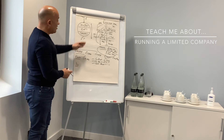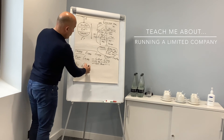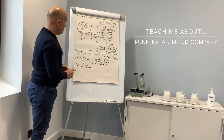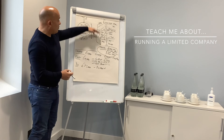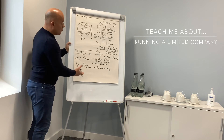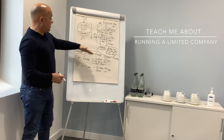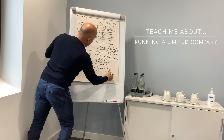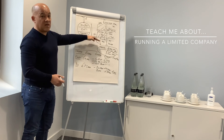Coming back to dividends and the overall tax position: with £100,000 hypothetical revenue, after £10,000 expenses and £15,000 salary you're left with £75,000. If drawn as dividend income, you'd net around £45,000 with a tax cost of about £30,000. If drawn as salary or bonus instead, you'd net roughly £35,000 — about a £10,000 difference from trading through a limited company versus being a normal employee.